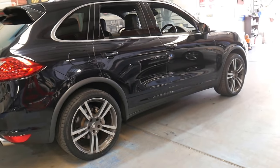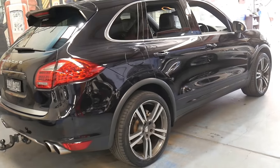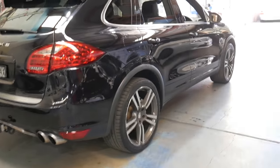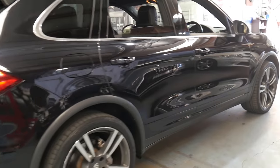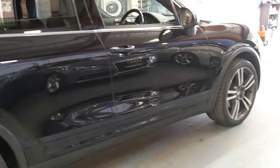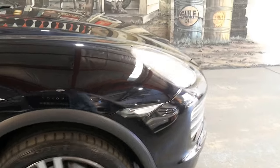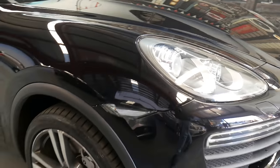The 4.8 litre V8 is a Porsche engine, whereas the 3 litre turbo diesel is actually a Volkswagen engine — it's essentially a Touareg. The 4.8 litre V8 is also very reliable. It's got Xenon lights and daytime running lights.